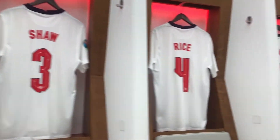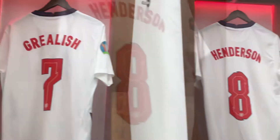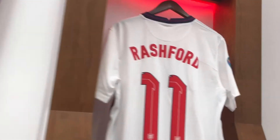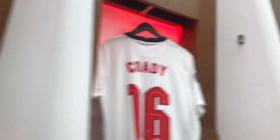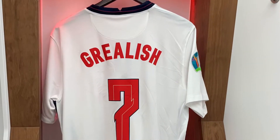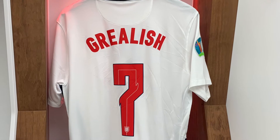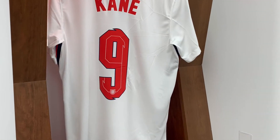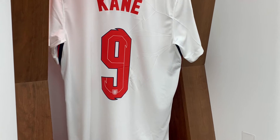Now we're in another dressing room with the men's shirts. You can see there's Jack Grealish, Jordan Henderson, Harry Kane, Raheem Sterling, Rashford, Kieran Trippier, Aaron Ramsdale, Kalvin Phillips, Tyrone Mings, and all the others. Here's a picture of Jack Grealish's shirt and Harry Kane's — you would have seen those in the thumbnail.